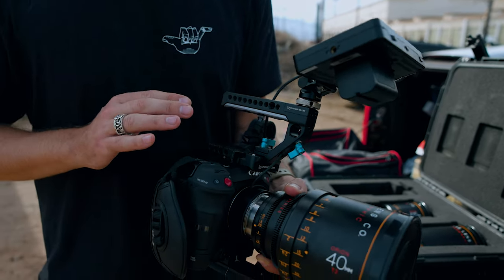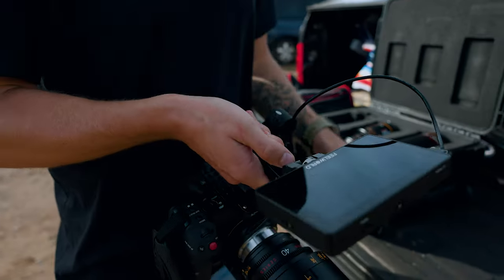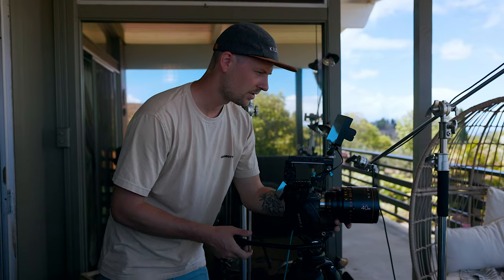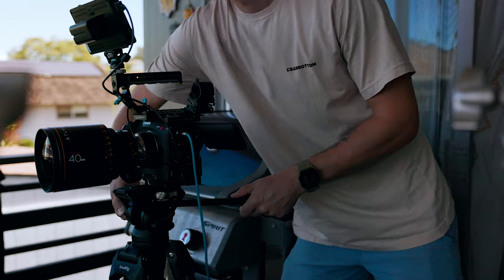Number four is what I'd call the support package — everything from tripods to handles. I've got the Condor Blue cage for my C70, and on that handle is a record button — absolute game changer. Making sure your gear is sturdy, supported, and safe goes a really long way. If you have a crappy tripod that breaks while your camera's on it, that can be absolutely devastating to your gear, your shoot, and whatever film you're creating. Investing in these pieces is essential.